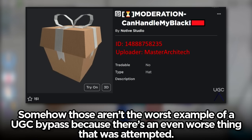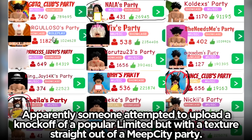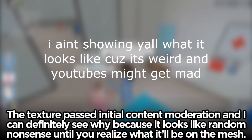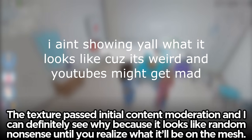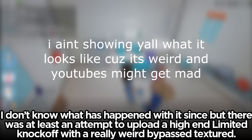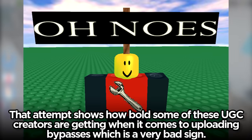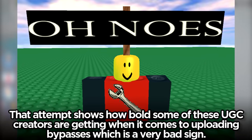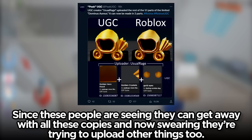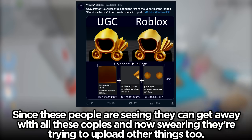Somehow those aren't the worst examples of a UGC bypass, because there's an even worse thing that was attempted. Apparently someone tried to upload a knockoff of a popular limited but with a texture straight out of a Meep City party. The texture passed initial content moderation, and I can definitely see why, because it looks like random nonsense until you realize what it'll be on the mesh. I don't know what has happened with it since, but there was at least an attempt to upload a high-end limited knockoff with a really weird bypass texture. That attempt shows how bold some of these UGC creators are getting when it comes to uploading bypasses, which is a very bad sign, since these people are seeing they can get away with all these copies and now are trying to upload other things too.